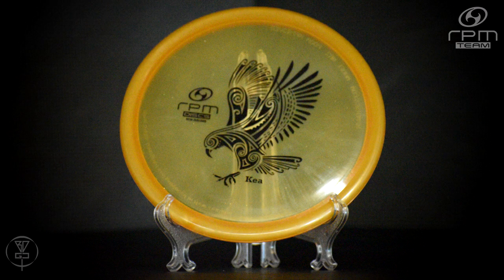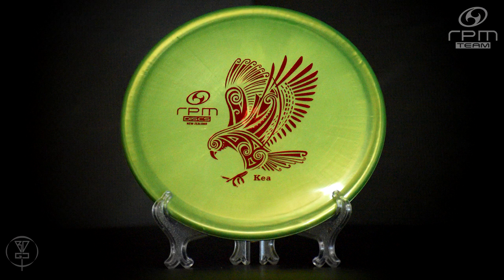It currently comes in all of RPM Discs' plastics — from the baseline Strata and Magma, which you can see here, and it also comes in the Cosmo and Atomic. I am currently bagging two Keas myself: I'm bagging an Atomic one, which is just a good flick overstable get-around disc.